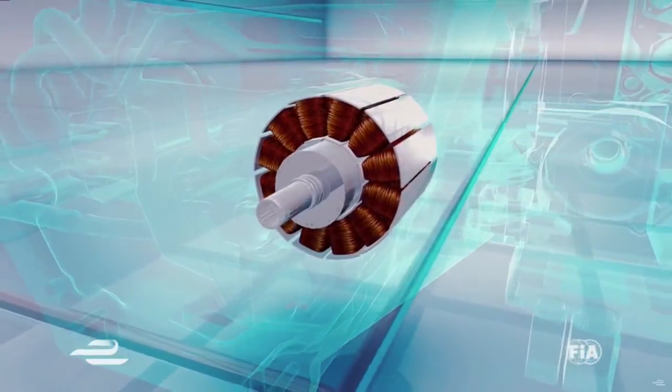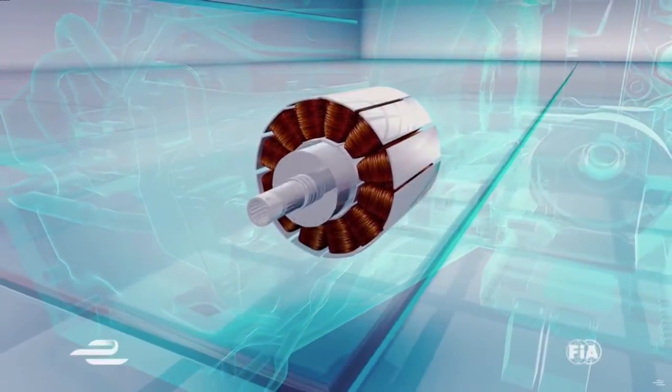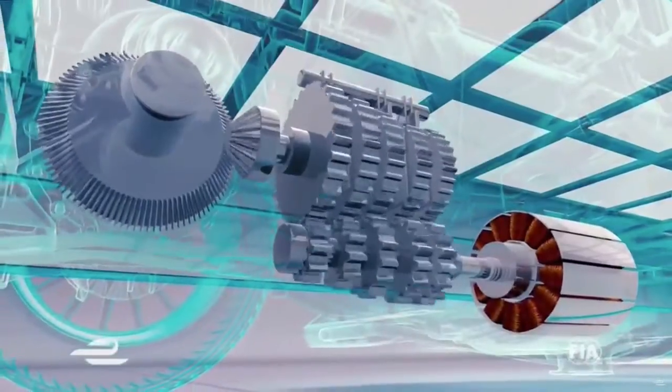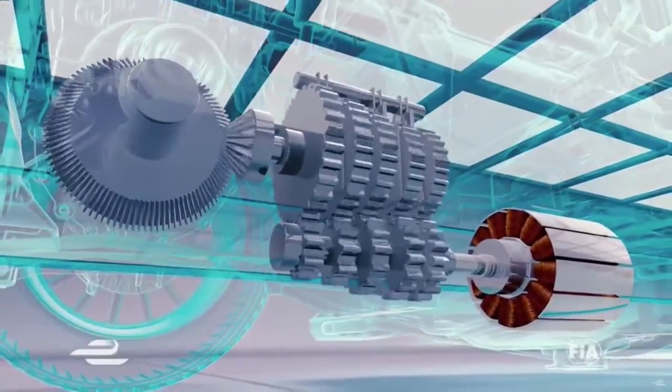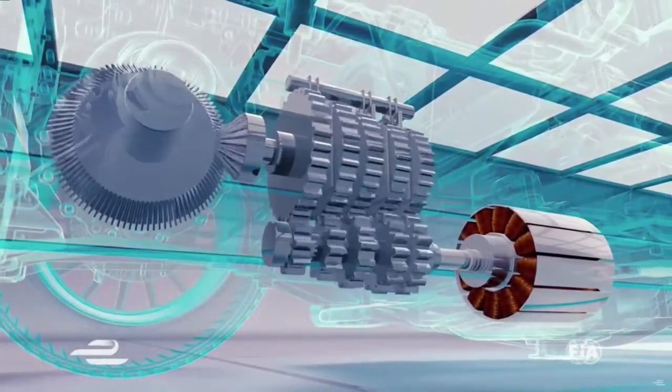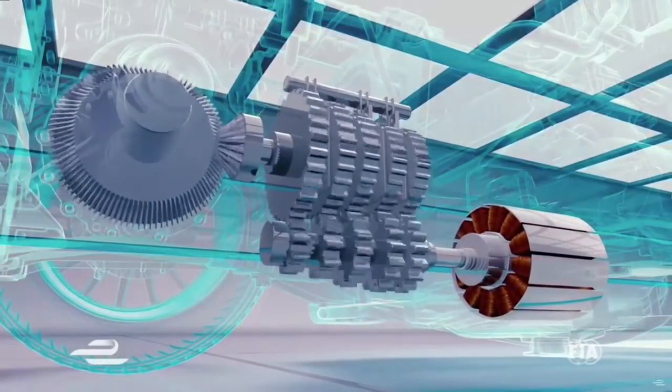A single motor will be lighter and can spin very fast, but it doesn't have the torque needed for fast acceleration, so gears are needed to transfer the power into that accelerative force. The size and spinning speed of the motor will determine how many gears the other teams will need.